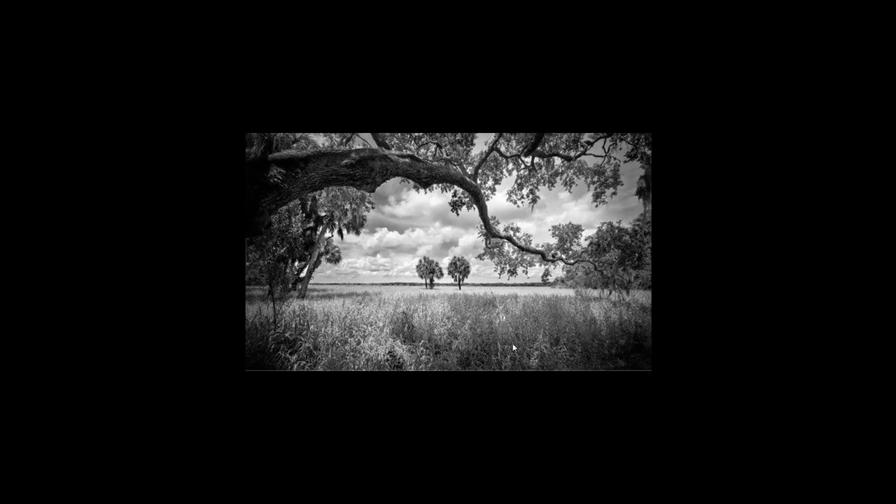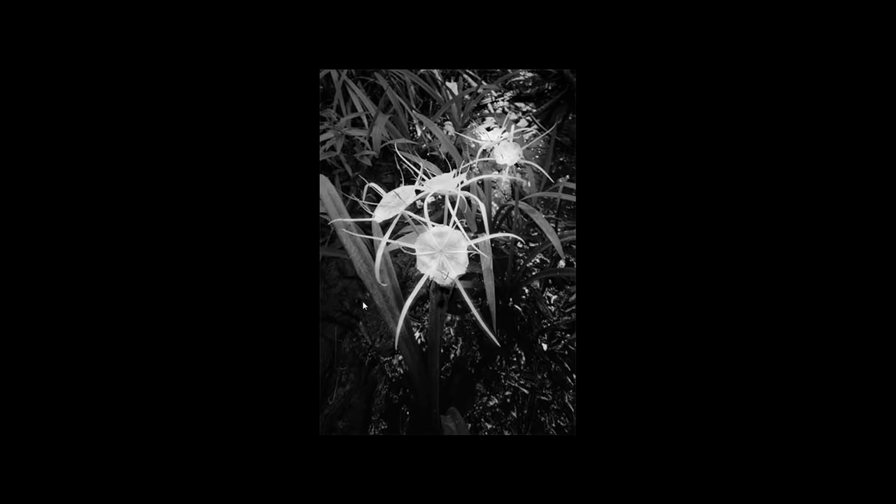Another thing to notice is the difference in light tones. Where the subject is, we have light, and then we have the clouds that are quite bright. This is something I've learned by looking at black and white images: you can make a flower or elements in vegetation really pop by converting the image to black and white and altering the color channels in different ways.